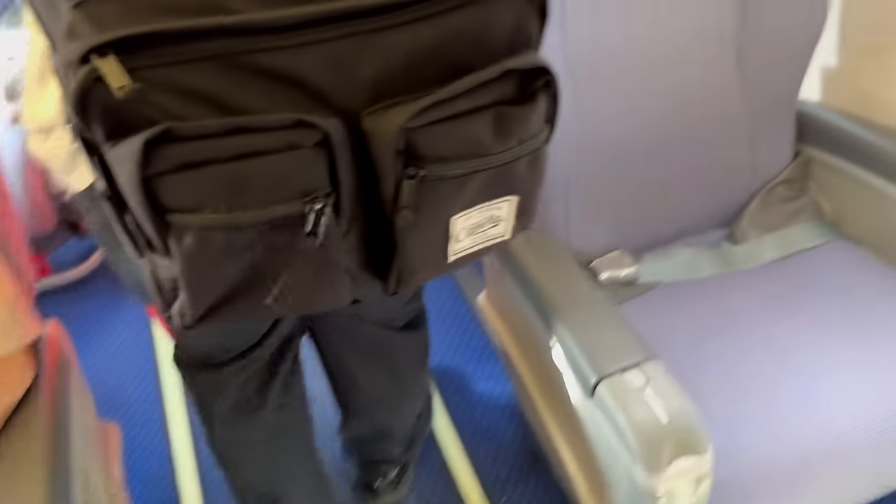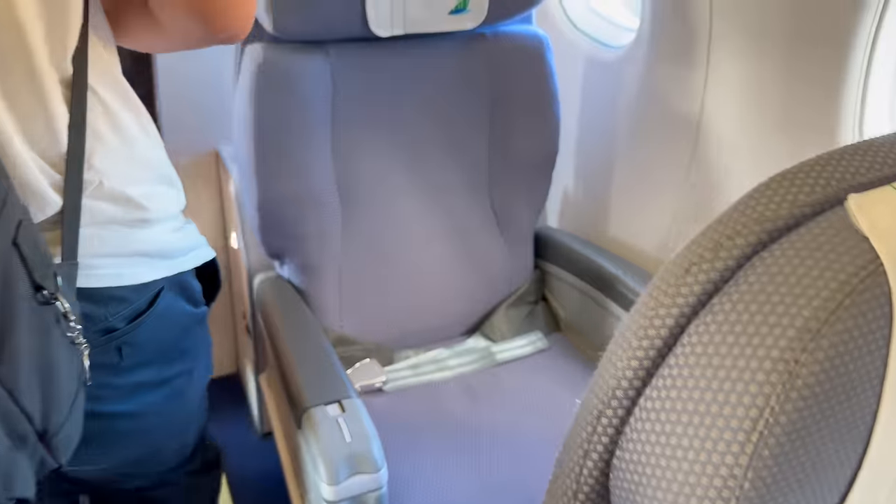There's a small business class cabin on board in a 1-2 configuration, with economy in a 2-2 configuration.